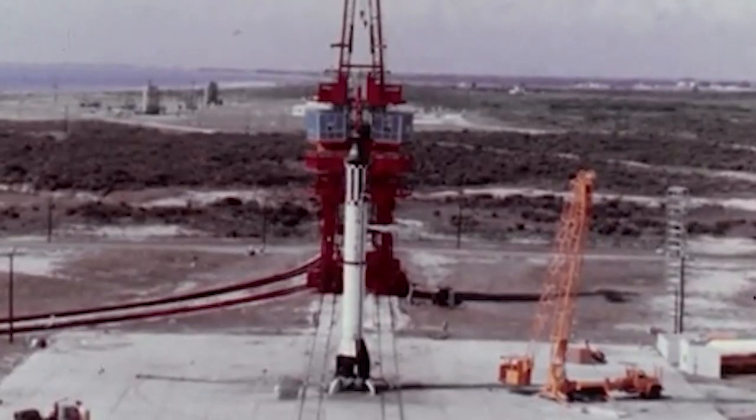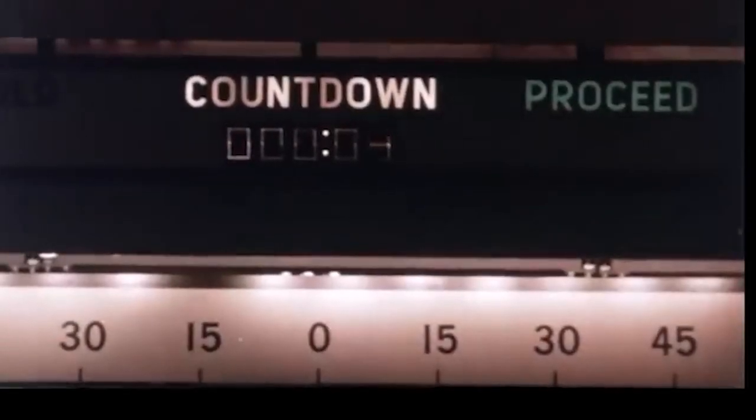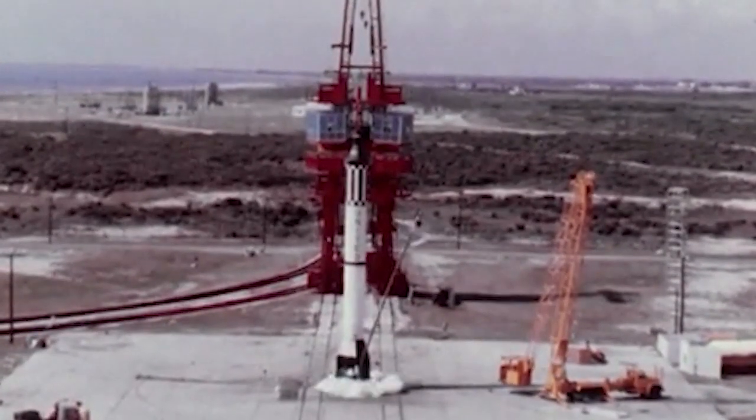One, nine, eight, seven, six, five, four, three, two, one, zero. Liftoff.